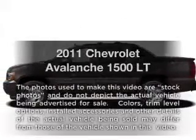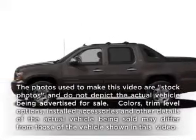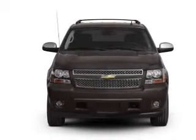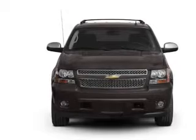Presenting the 2011 Chevrolet Avalanche. Travel the roads in style and comfort in this great vehicle with a powerful 8-cylinder engine that responds smoothly to its 6-speed automatic transmission.